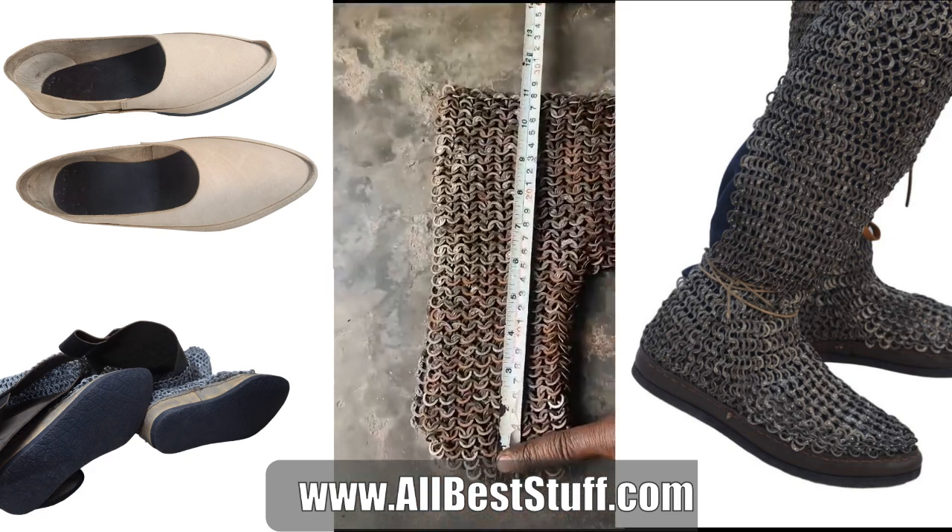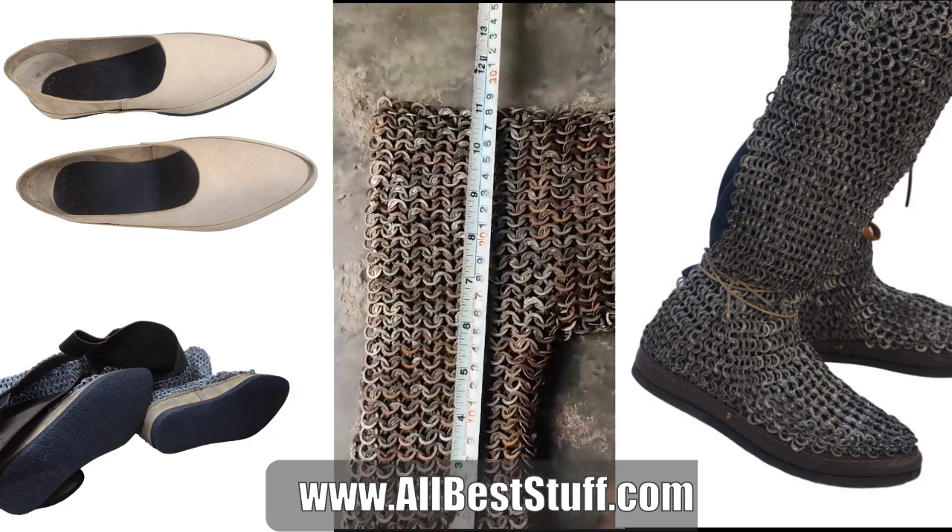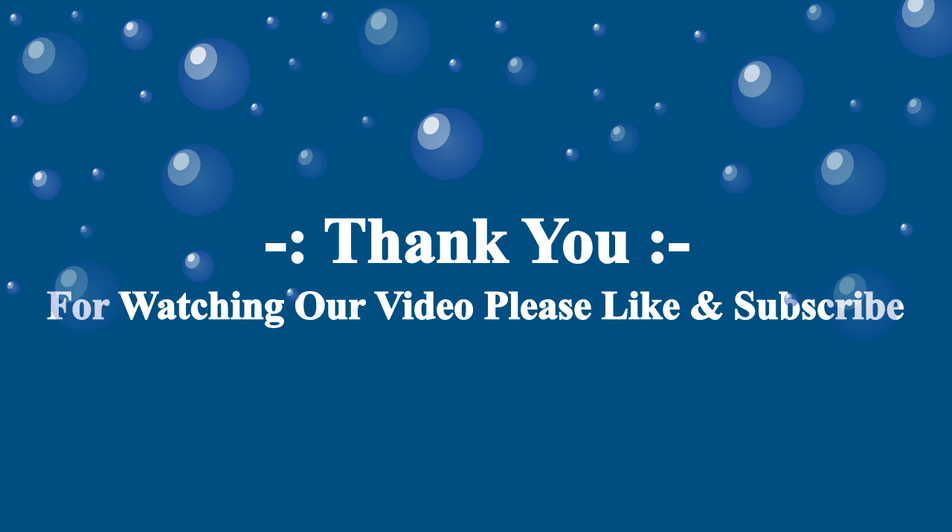AllBestStuff is your one-stop shop for any customized medieval product. Please reach out to us and do not forget to subscribe for more such videos. That's all from today. Thank you very much.